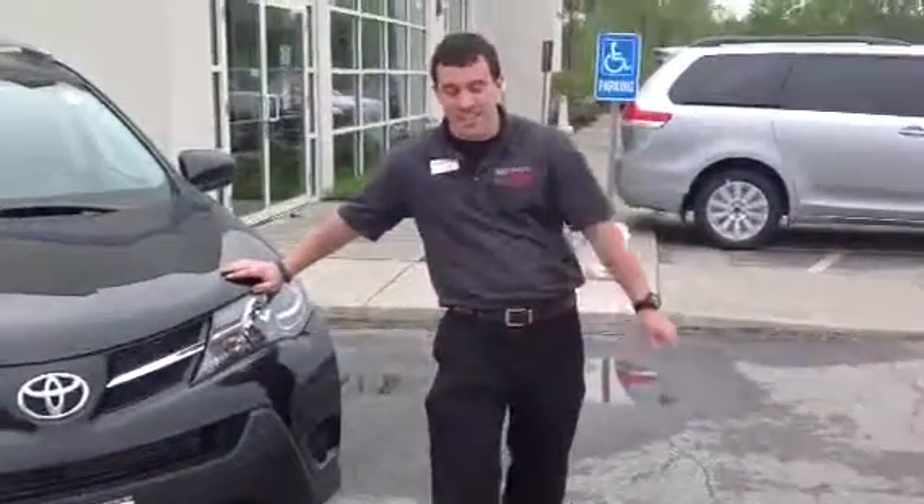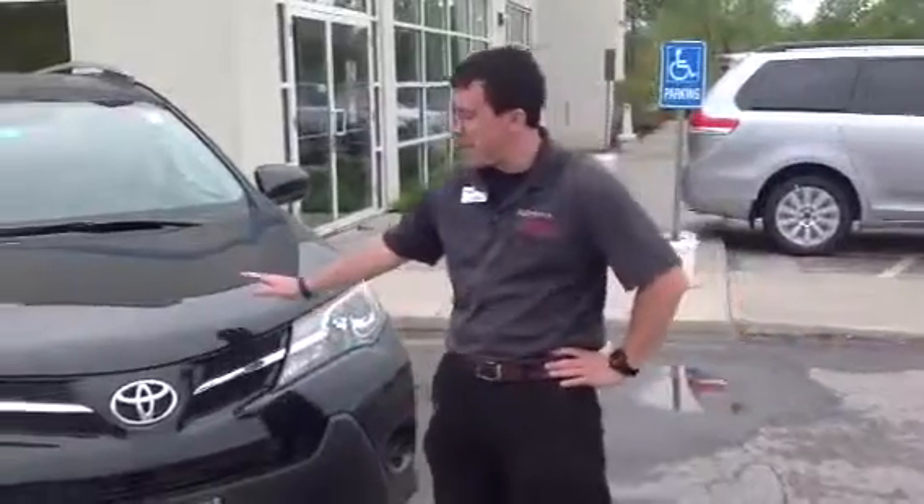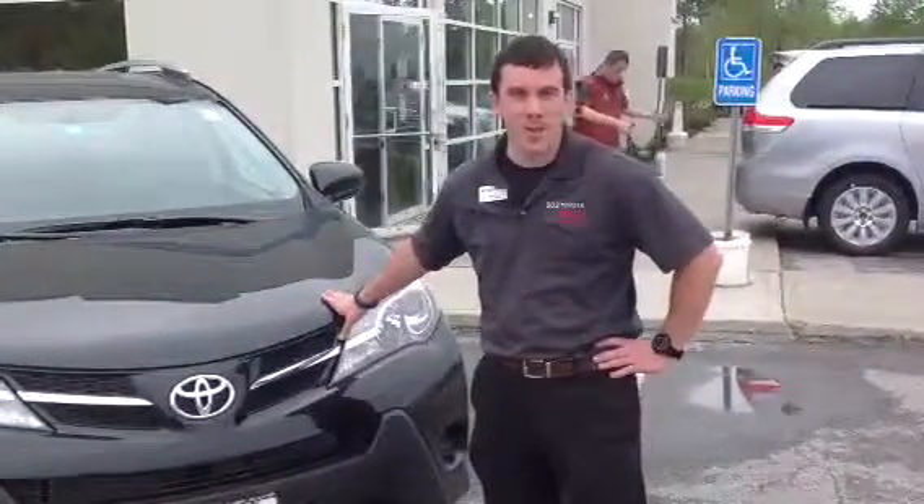Jennifer, good morning. My name is Alex. I'm one of the internet sales people here at 802 Toyota Scion, and what I'd like to show you today is a completely redesigned 2013 Toyota RAV4.